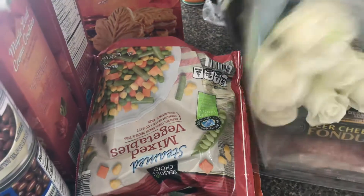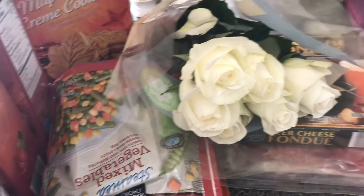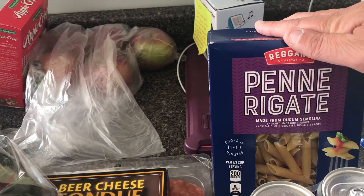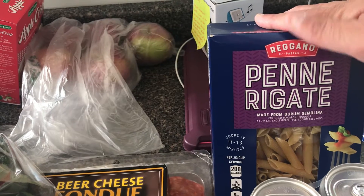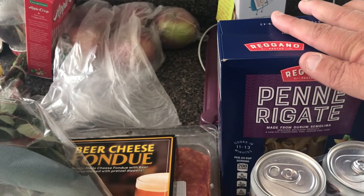We'll have some bread to dip, maybe some pretzels. I can't forget some rosés for myself — I got white this week because they looked the best. I'm going to make a pasta night Wednesday with penne rigatoni.